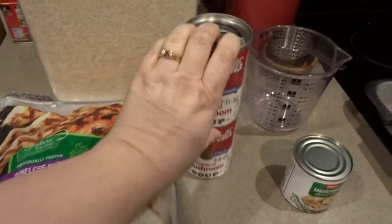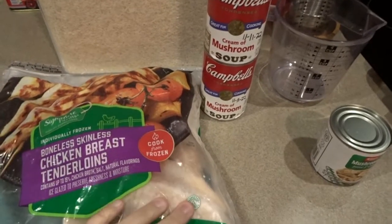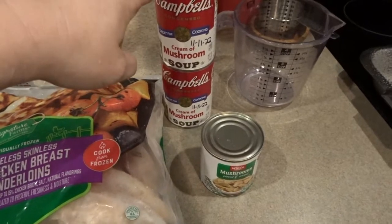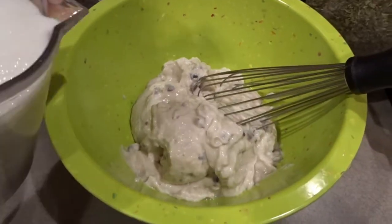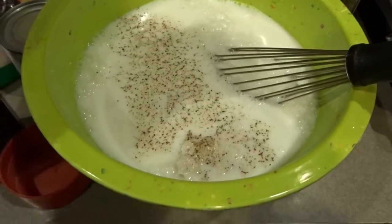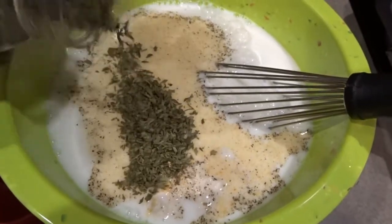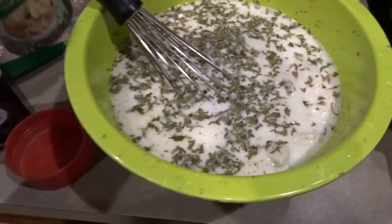Tonight is the last dinner for this video — I thought I'd finish the week with a nice simple chicken and mushroom rice bake. I've got some frozen chicken breast tenderloins, a couple cans of cream of mushroom soup, some rice, and a can of mushroom pieces. I'm starting by emptying the soup into a mixing bowl, then adding one cup of milk and two cups of water, stirring those together. I'm sprinkling in some pepper, a little Lawry's seasoning salt, and a little parsley for some green color.